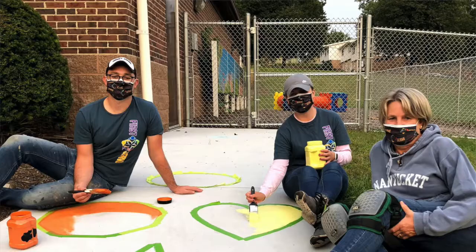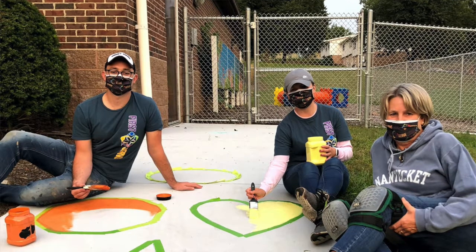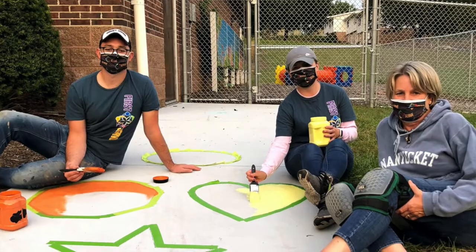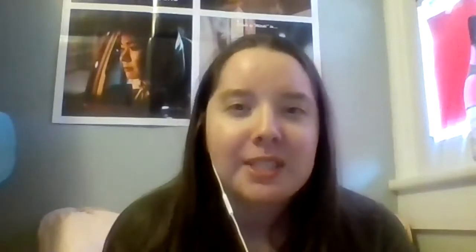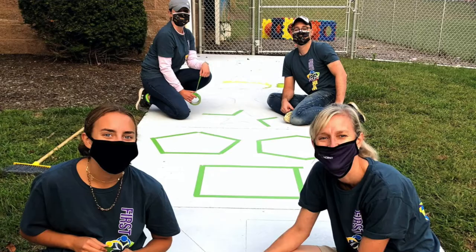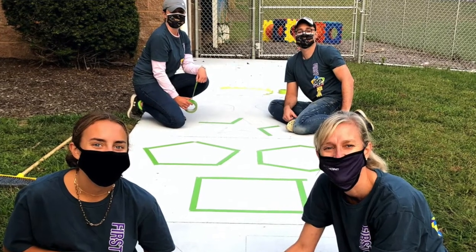The best ones out there were the hopscotches that we painted on the sidewalks and playgrounds at some of the schools. It reinforced colors, shapes, and numbers all at the same time. But with it just being on the sidewalk outside, you don't have to really be a part of something to go up to the sidewalk and just go have fun with it. I really liked that idea behind it.